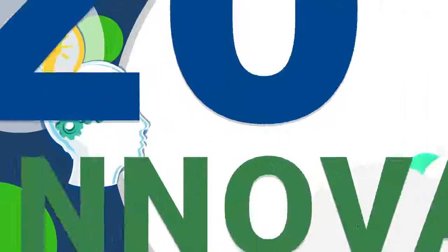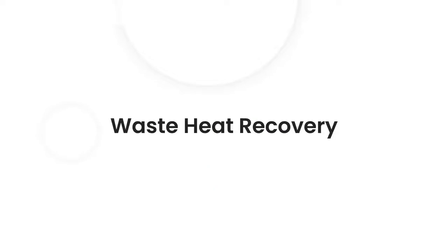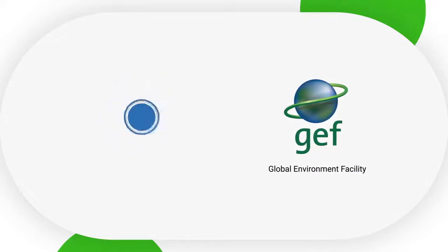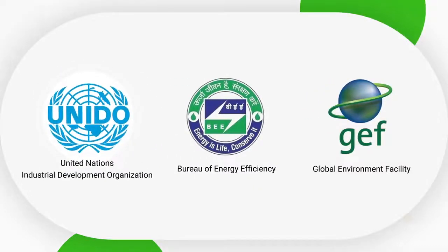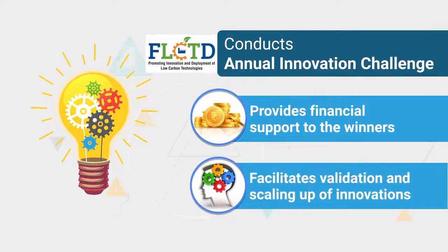Under the 2019 Innovation Challenge of the Facility for Low Carbon Technology Deployment Project, ENCON was selected as one of the winners in the Waste Heat Recovery category for developing regenerative burners for high temperature applications. Supported by the Global Environment Facility and implemented jointly by the Bureau of Energy Efficiency, Ministry of Power, Government of India and United Nations Industrial Development Organization, the FLCTD Project conducts annual innovation challenges and provides financial support to winners for validation and scaling up of innovations.